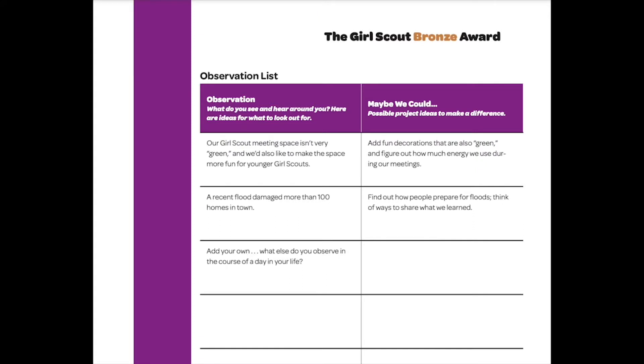This chart can be found on page 4 of the Bronze Award Manual on the Girl Scout website. Here you can keep track of different observations where changes could be made in your community and list possible project idea pros and cons, to help you better come up with something manageable and fun for everyone.